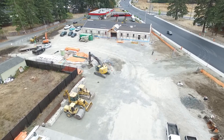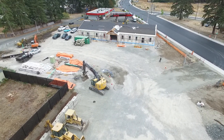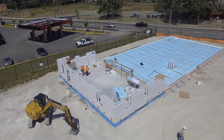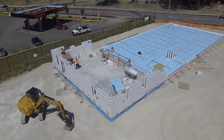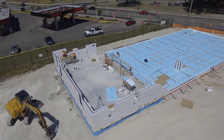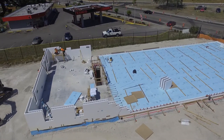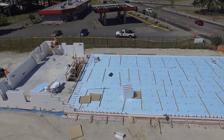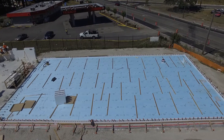Insulated concrete forms — pretty cool product. There are a lot of different companies out there. We've used Foxblock, we've used Nadura, we've used Quadlock products. They all have some variances, so when you check out the forms, one thing we always look for is speed and what are we doing. If we're shipping a package to Hawaii and we want it to be a knockdown package, I would probably go with — I believe it's Quadlock that snaps in place.